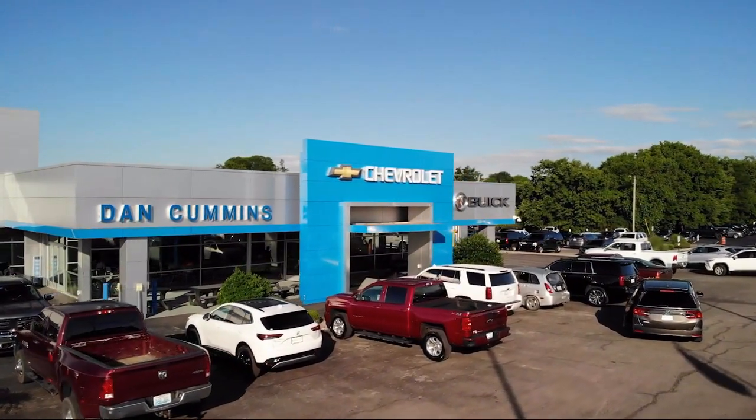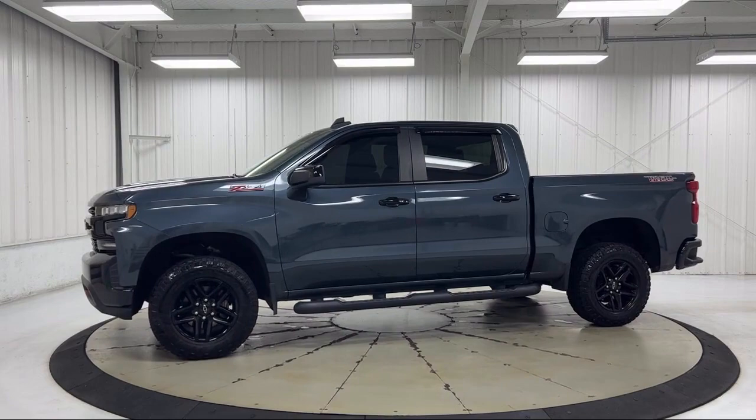Welcome to Dan Cummins Chevrolet Buick of Paris, and here's a look at another one of our great vehicles for sale.